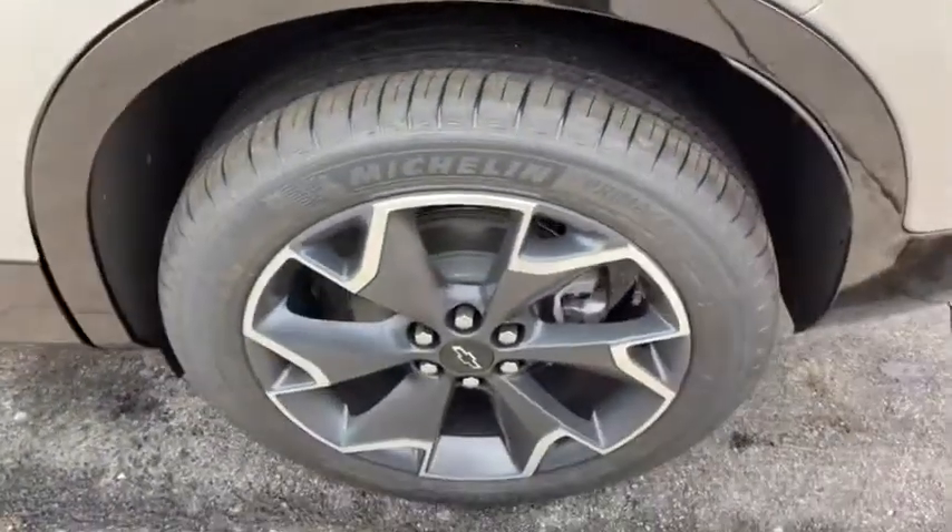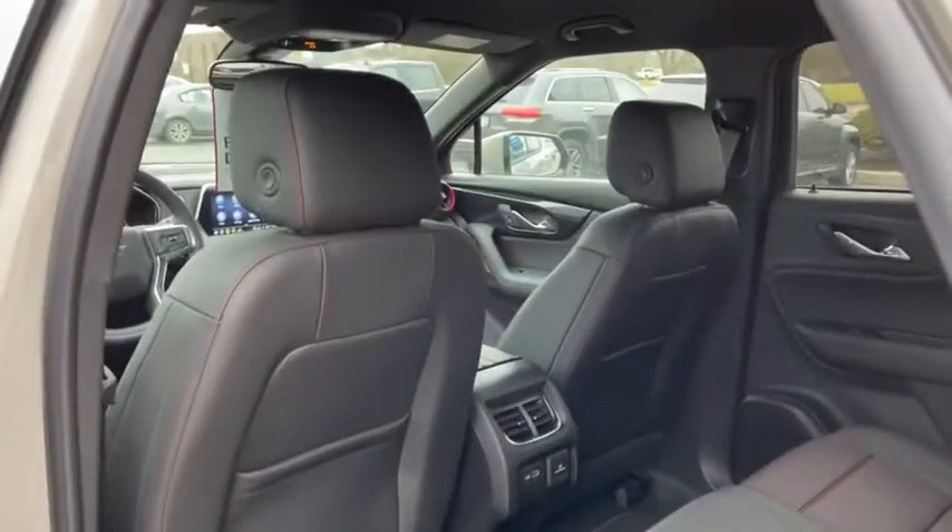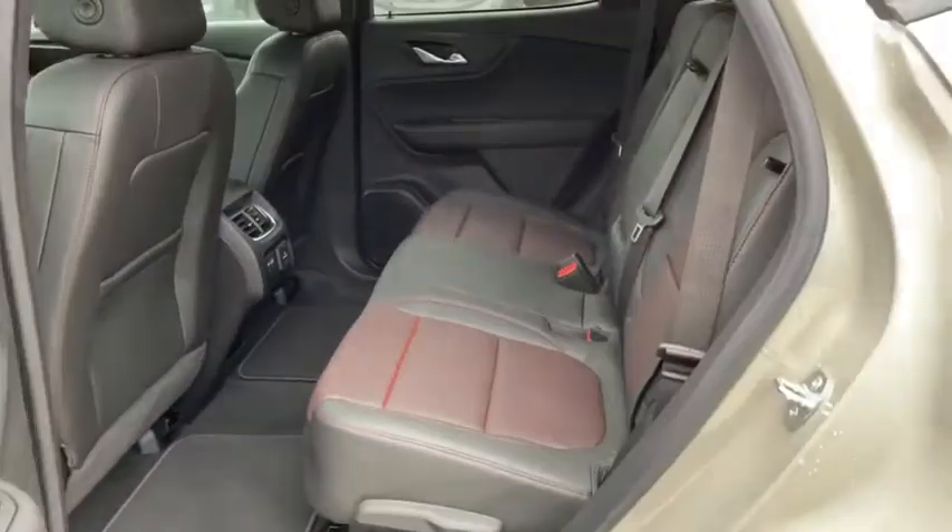Bluetooth, leather-wrapped steering wheel, adjustable steering wheel, aluminum wheels, keyless start, four-wheel disc brakes, cruise control, floor mats.